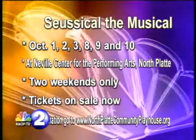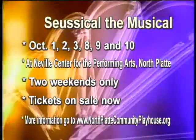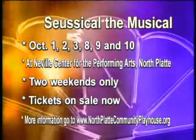Seussical the Musical runs for two weekends only with matinee shows on Sundays. Tickets are on sale now. For more information, log on to www.northplattcommunityplayhouse.org.